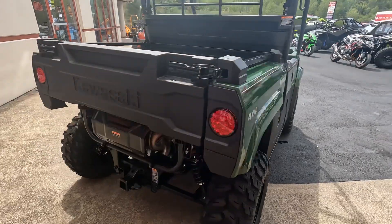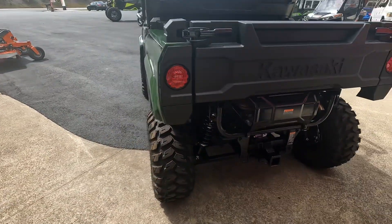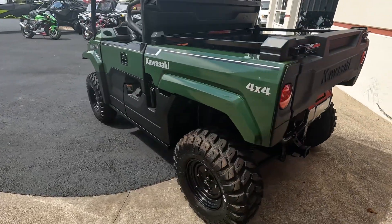It comes with a dump bed. As you come around the back, you can see these come factory with a two-inch receiver in the back to hold your trailers and such around the property.